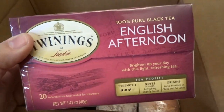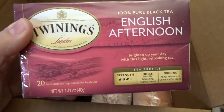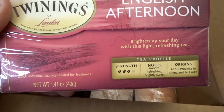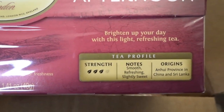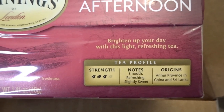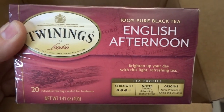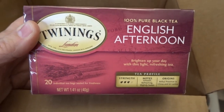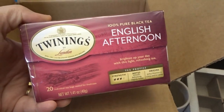Then I got this one, also a black tea — it's called English Afternoon. It's moderate strength — three out of four tea leaves — and it says it's smooth, refreshing, and slightly sweet, from provinces in China and Sri Lanka. It says it's a light and refreshing tea, and I'm eager to try that one out. I got two of those.